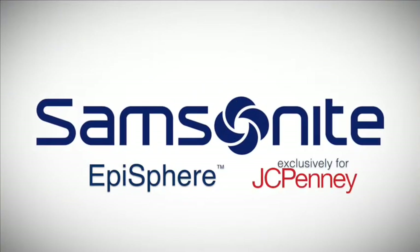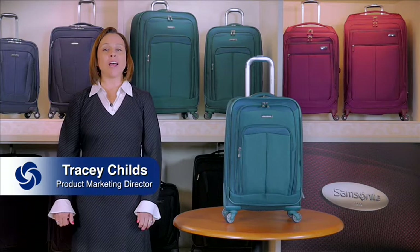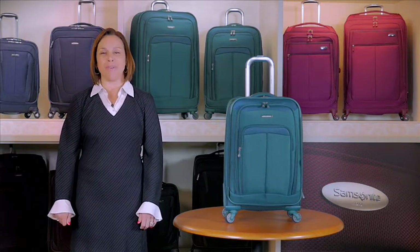Introducing the revolutionary Episphere, made exclusively for JC Penney. We didn't set out to reinvent the wheel; we simply set out to take luggage maneuverability further than ever before.